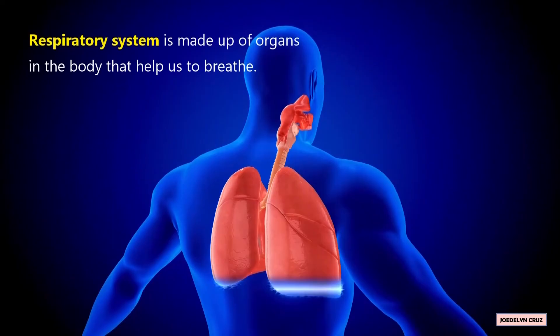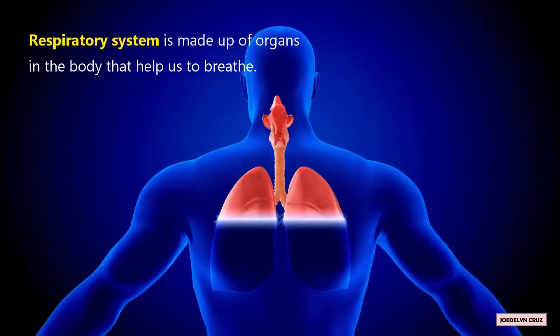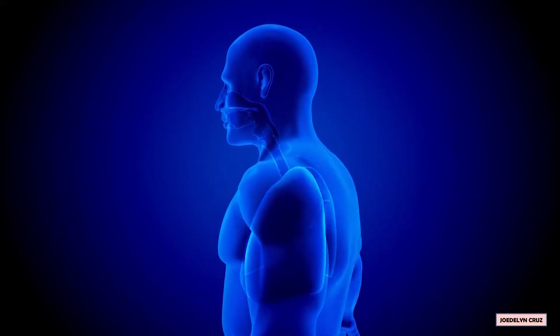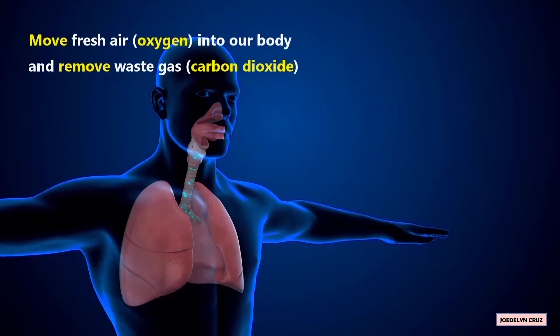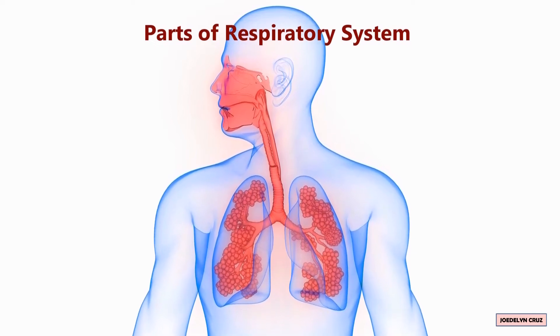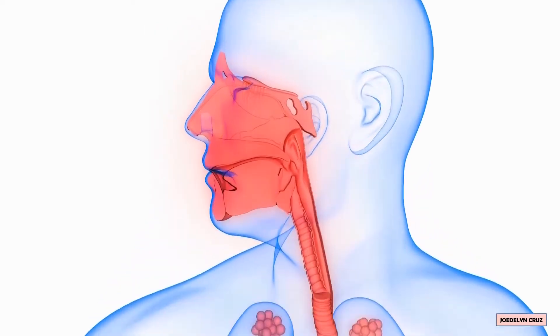The respiratory system is made up of organs in the body that help us to breathe. The main job of the respiratory system is to move fresh air, which is oxygen, into our body, and remove waste gas, which is carbon dioxide. The parts of the respiratory system are: nasal cavity,